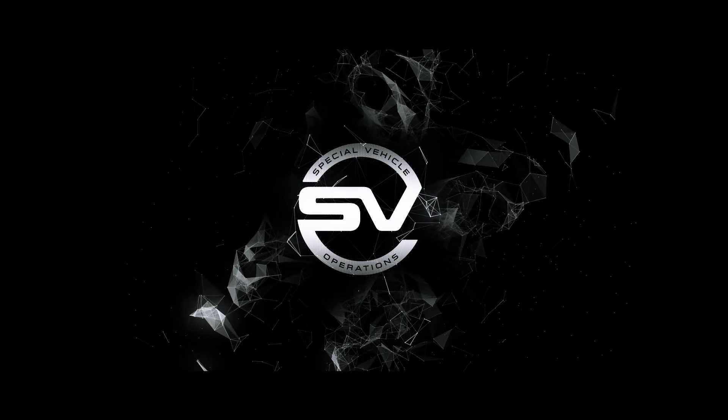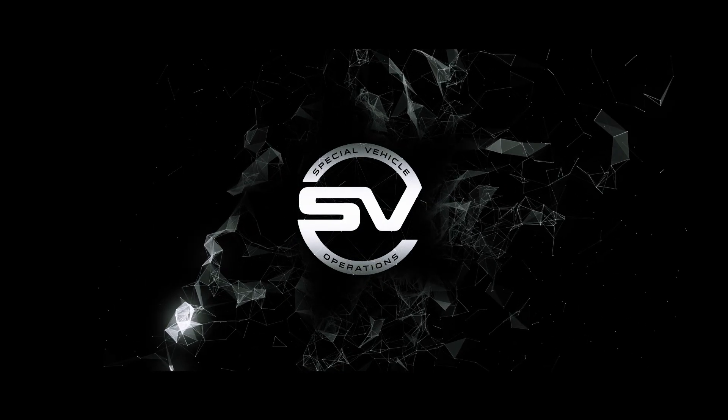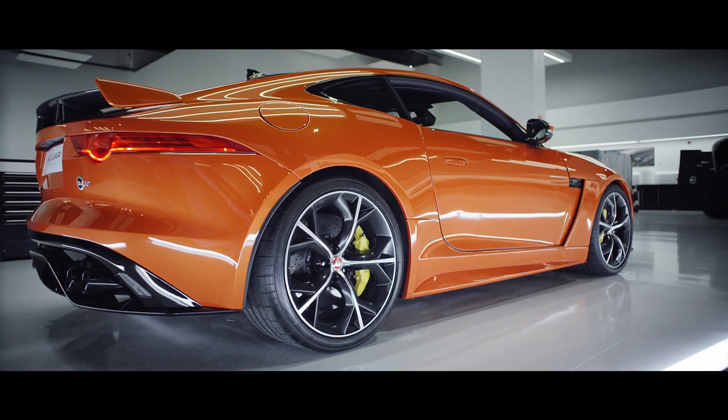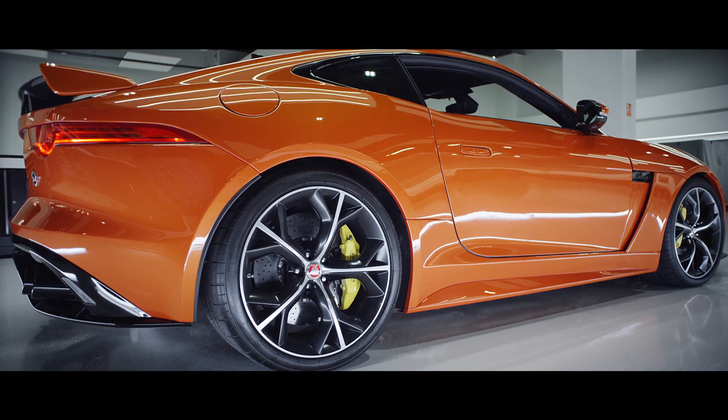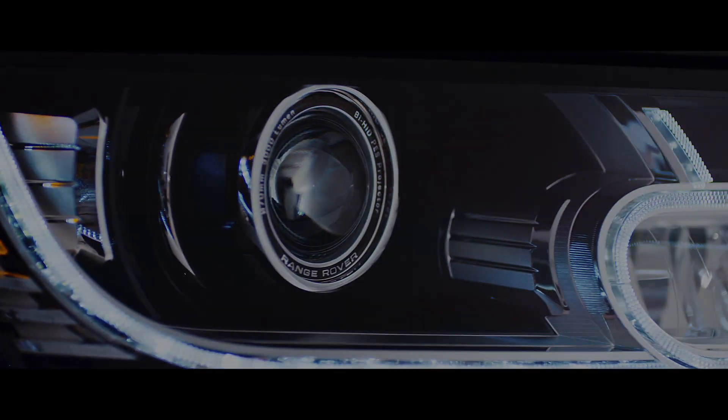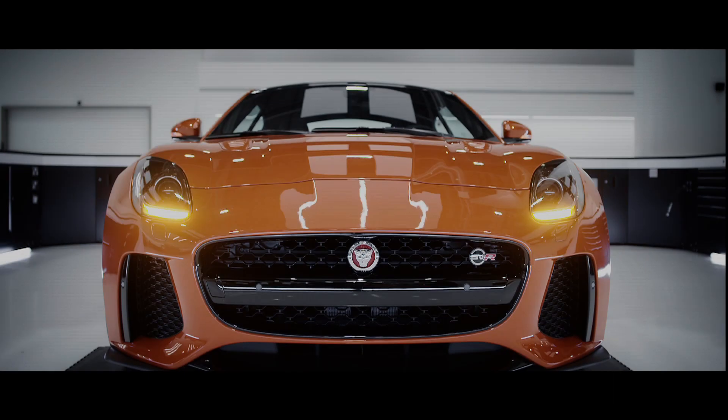People sometimes ask me, what is Special Vehicle Operations? It's about engineering excellence. We've been given permission to push the boundaries. These are not just great looking cars — we make special cars. Cars with real substance and real integrity.